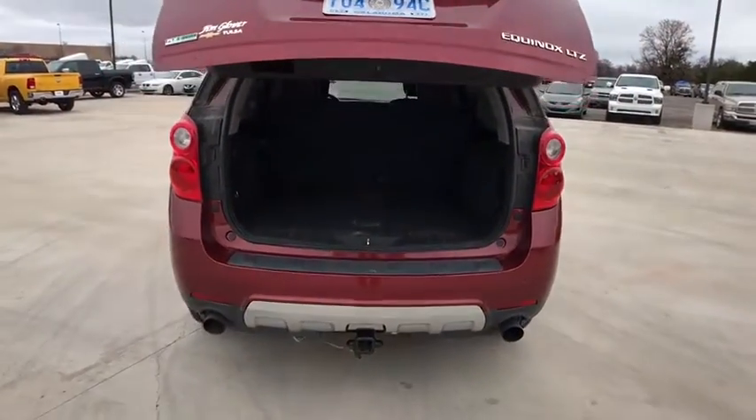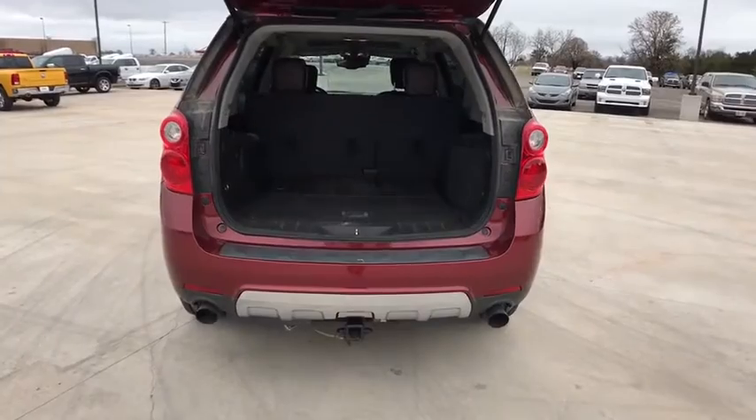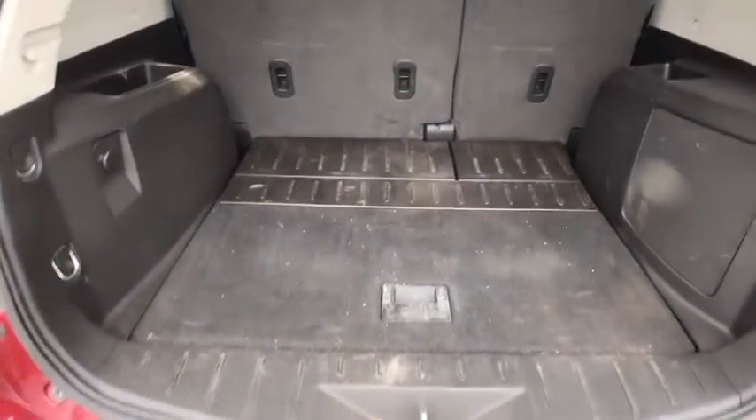Trip computer, heated front driver and passenger seats, compass, remote keyless entry, panic alarm.